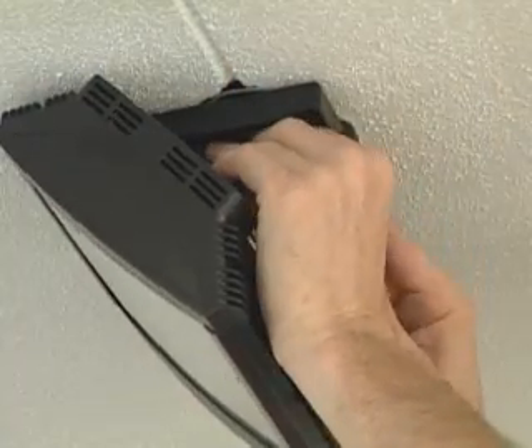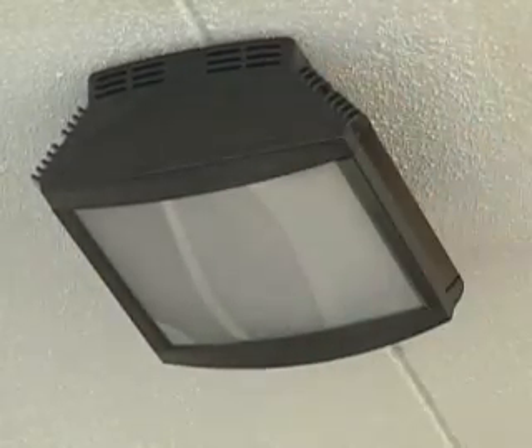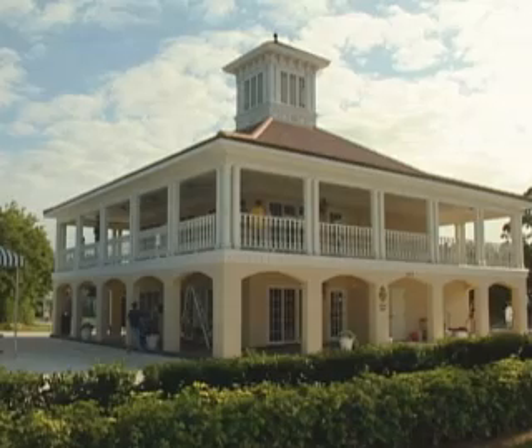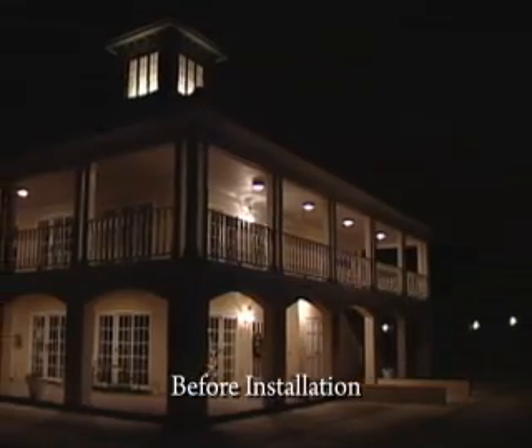Synovia's Evolutia ceiling-mounted canopy lights use light-emitting diodes, or LEDs, that consume very little power. Evolutia canopy lights easily retrofit existing light fixture outlets, and replace a typical 120- or 240-watt incandescent lighting fixture with an 80% increase in energy efficiency.